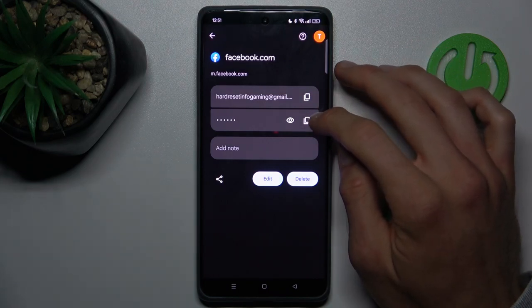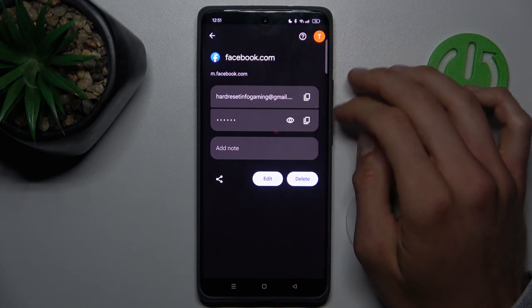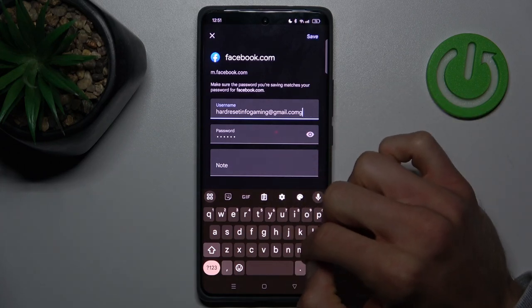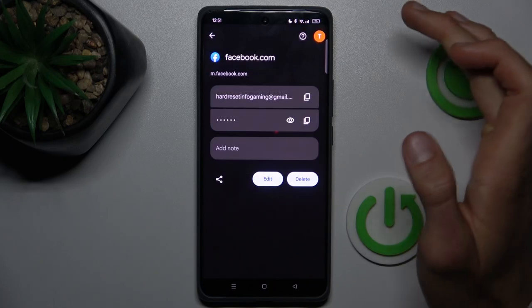In the password manager, we can copy our email, copy our passwords, or after we press this icon our smartphone shows us the password it remembers. You can also edit all by tapping on Edit, and you can write something new in the username, password, and note fields. After you change something, you must tap Save.